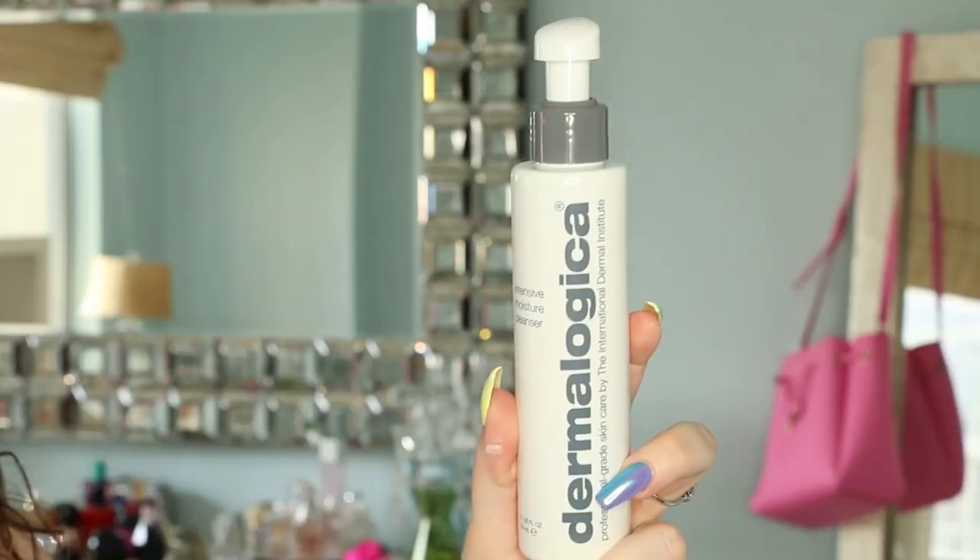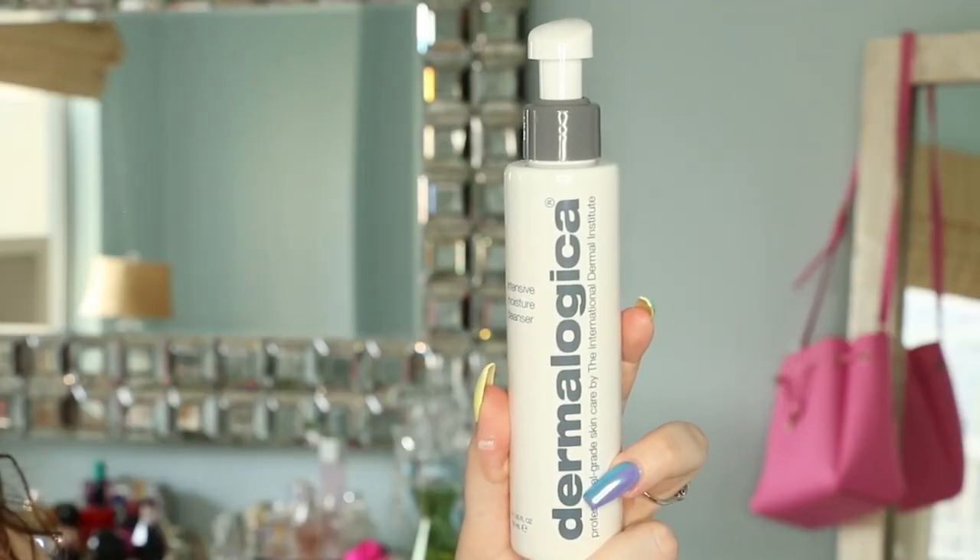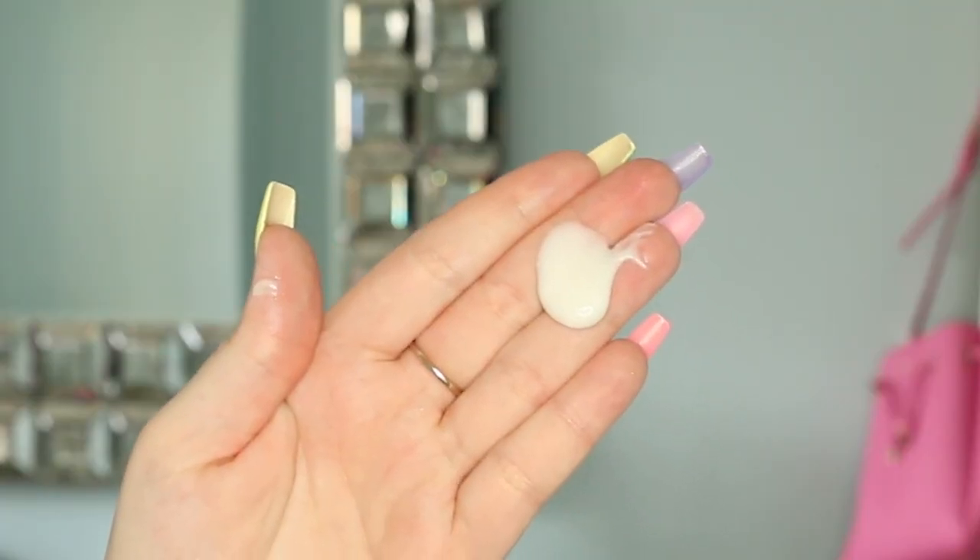I was in panic mode and I said to myself, if we don't absolutely need it, I'm not buying it. And then I ran out of my face cleanser. The face cleanser that I've always loved to use is the Dermalogica Intensive Moisture Cleanser. It's not cheap — this is $39. It is five ounces, which comes out to $7.34 per ounce. I needed to find an alternative.